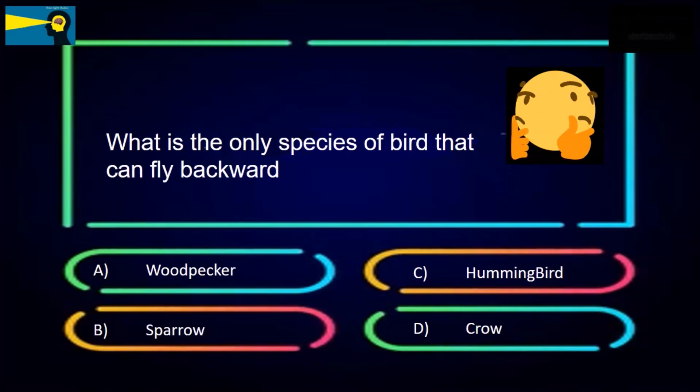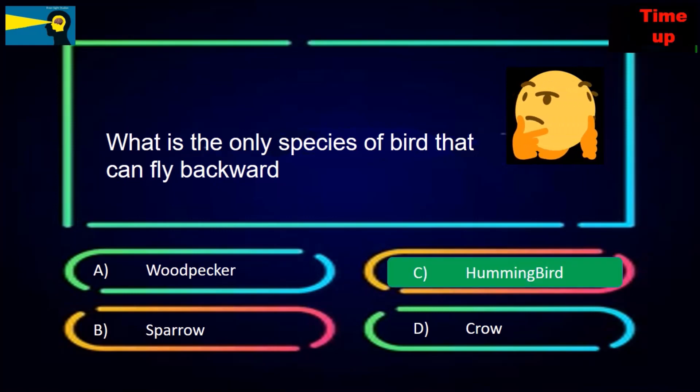What is the only species of bird that can fly backwards? The options are woodpecker, sparrow, hummingbird, or crow. The answer is hummingbird.